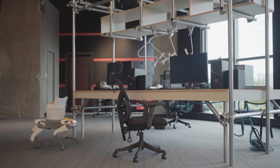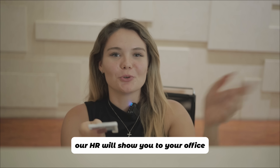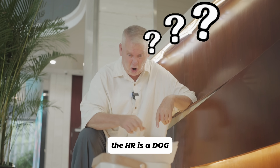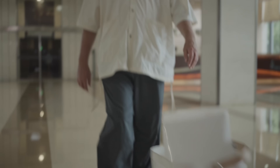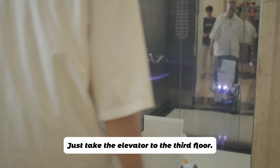Welcome, David — our HR will show you to your office. The HR is a dog! Welcome, David. Please follow me, newcomer — you've got a lot to learn, but we'll get you up to speed. I've set up your office for you; just take the elevator to the third floor.